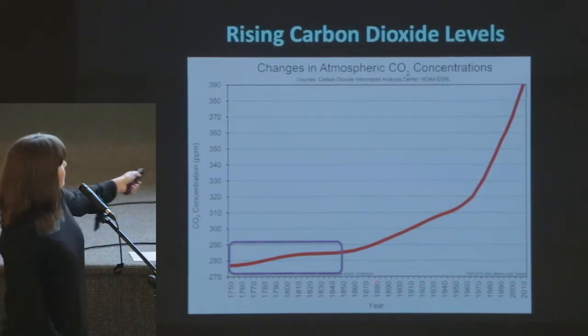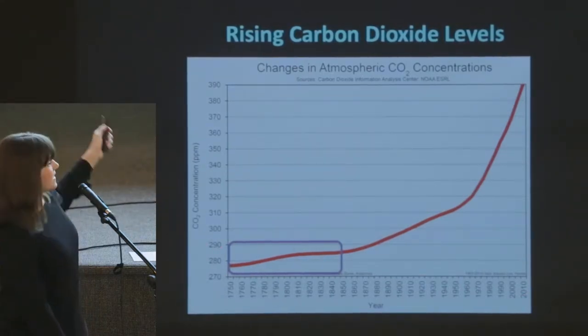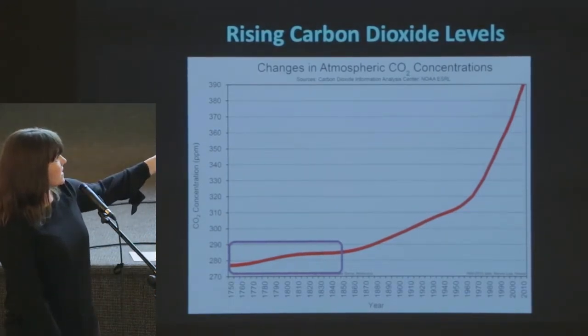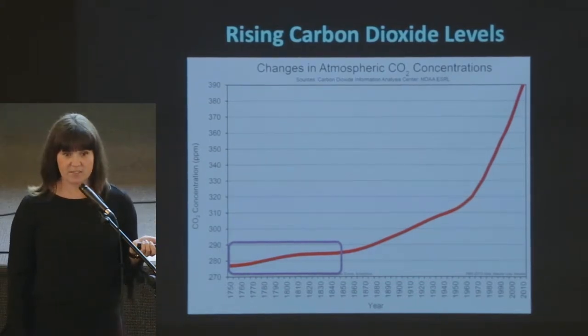Looking at this graph, from 1750 all the way through to 2010 — this loop here is the Industrial Revolution — we are looking at CO2 concentration in the atmosphere. What you see is that it's going, going, going, and then since the 1970s it's been an exponential increase in CO2 in the atmosphere. And believe me and thousands of other scientists: it's us.